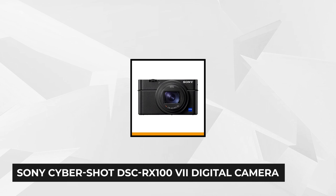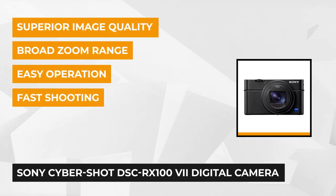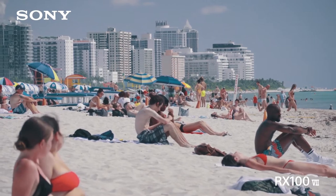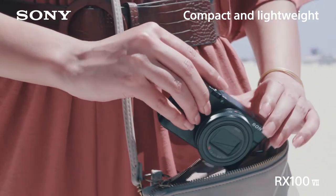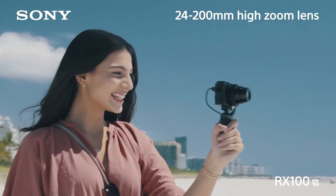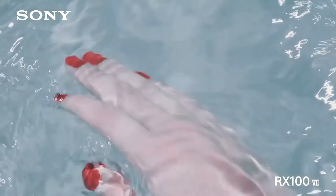At number 2 is the Sony Cybershot DSC-RX100 digital camera. This premium pocket powerhouse manages to outgun most of its peers in the same category thanks to excellent image quality, high-speed shooting, and smooth stabilized 4K video. Inside the remarkably slim body is a decent-sized 1-inch 20-megapixel Exmor RS CMOS sensor, which is more than enough to deliver professional-grade image quality.